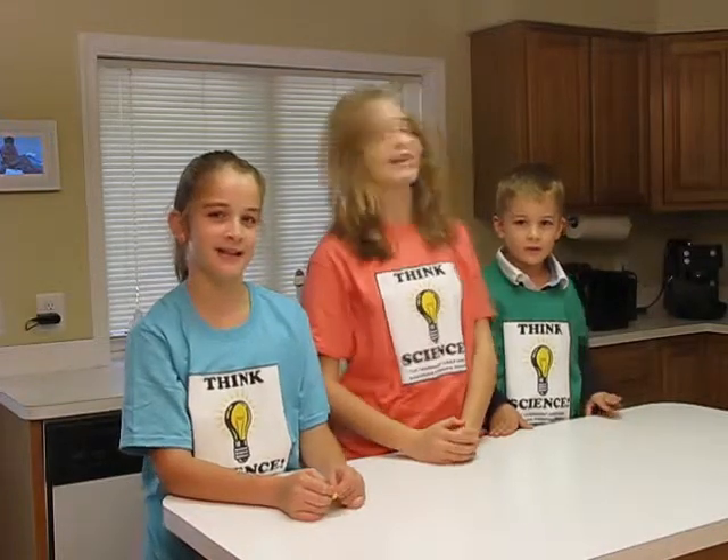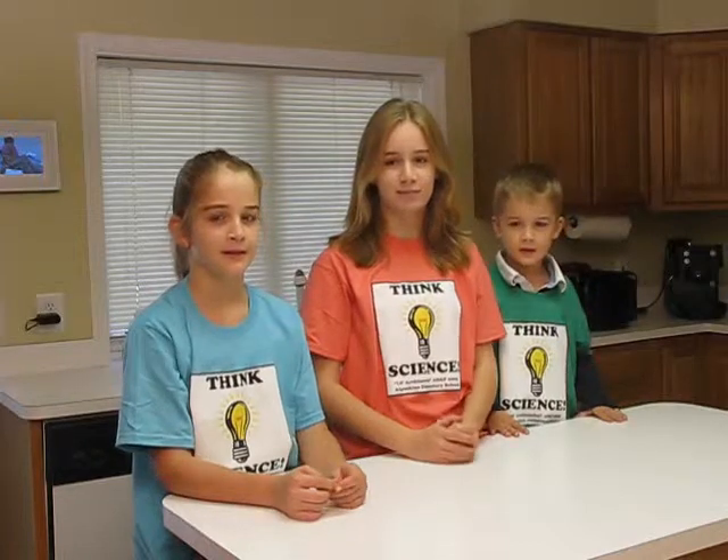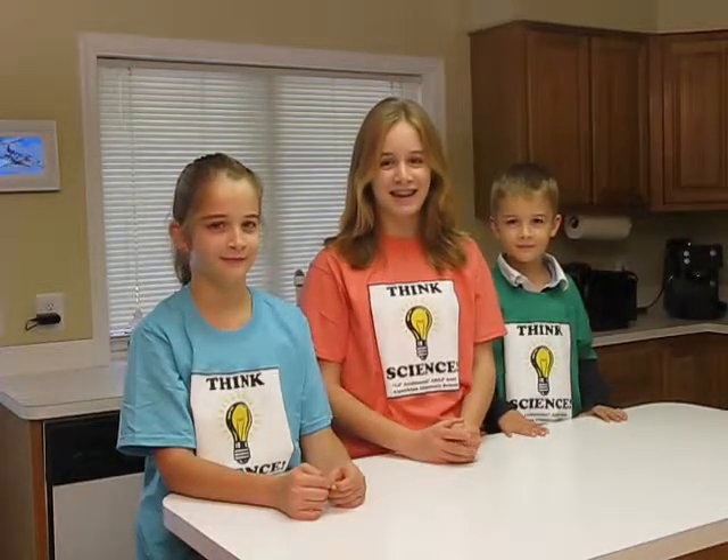Hi, we're the WizKids. I'm Claire. I'm Hannah. And I'm Jack. Today's words of the day are organize and category. Can you say organize? Can you say category?